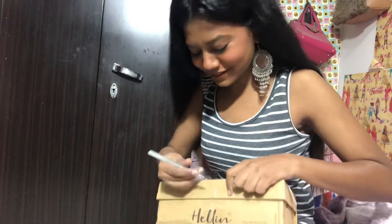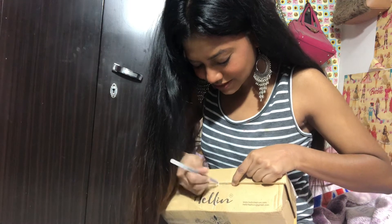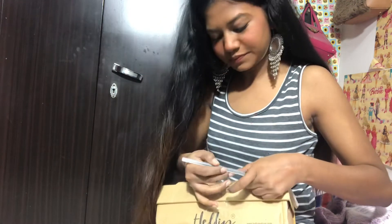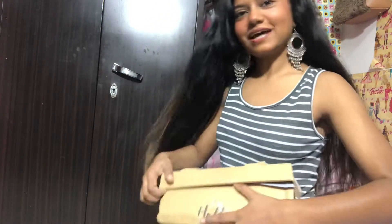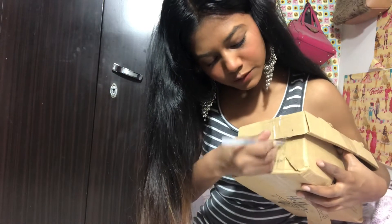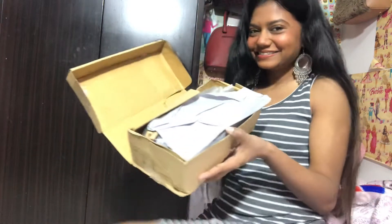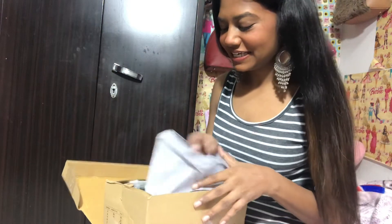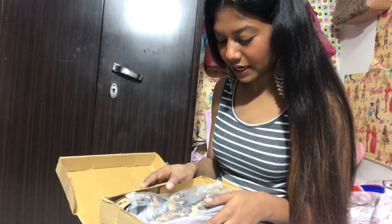I'm going to take forever to open this. You're about to see — I ordered a really beautiful pair and I think they are a bit long.